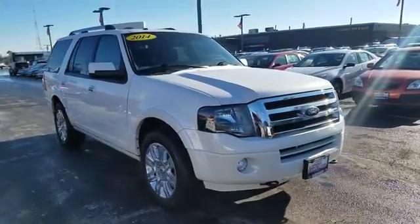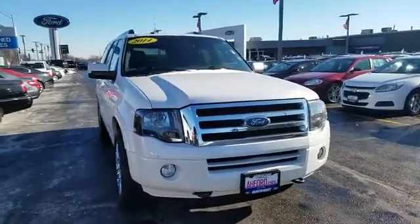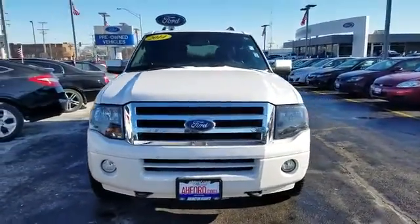The 2014 Expedition. Powerful. Controlled. Resourceful. Expedition.